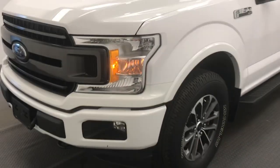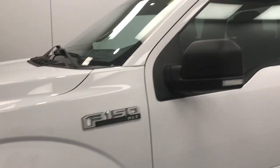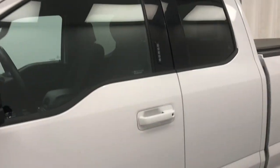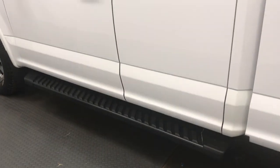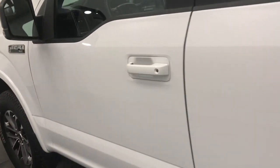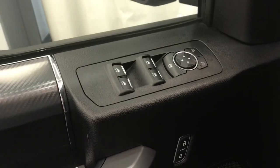Hey folks, today you're looking at stock number 232699. This is a 2018 Ford F-150 XLT. Our color is white. Take a look at our inside features — we have power mirrors, windows, and locks.